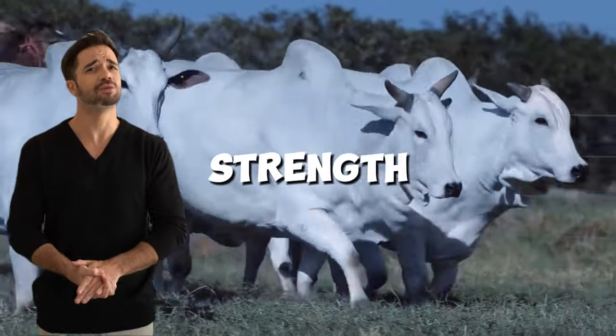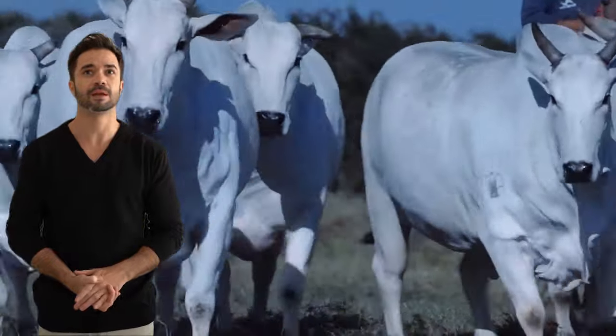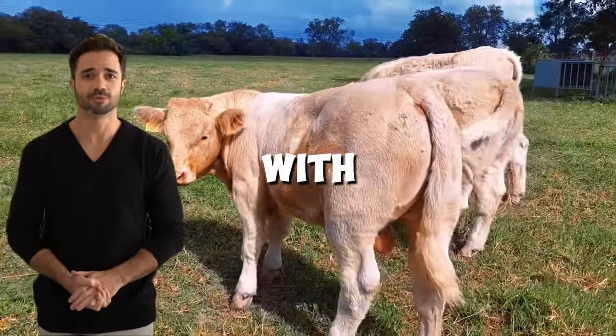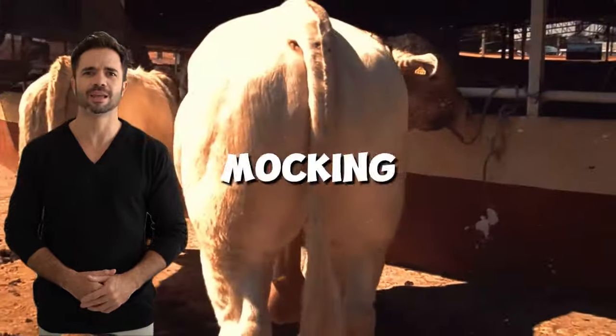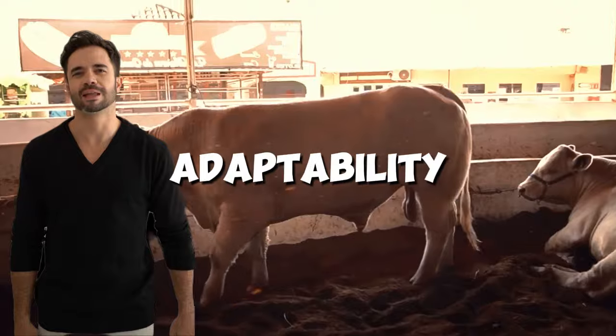Can you imagine a cross that combines strength, endurance and profitability like never before? The union of Charolais and Nelor is revolutionizing livestock farming with more robust, adaptable and productive animals. Stay with us and discover how this powerful duo is marking a before and after in the field. The perfect synergy between strength and adaptability.